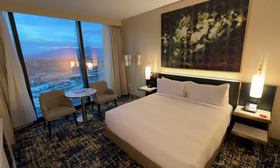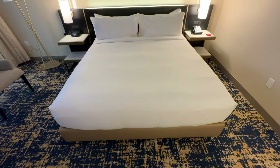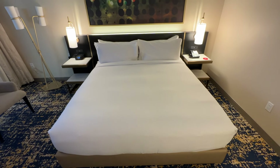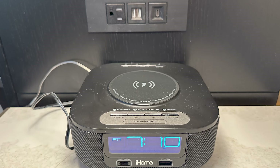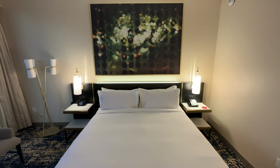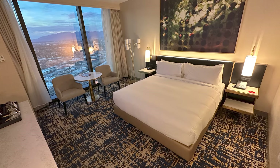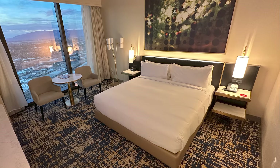Everything, including the light fixtures, furniture, bed, etc., were in great condition and brand new. The king bed was flanked by end tables that offered traditional outlets, USB ports, and even a wireless charge pad atop the clock radio. Above the bed was a large portrait of something abstract and mysterious, and they built a light bar in the top of the bed's headboard to illuminate the piece of art.